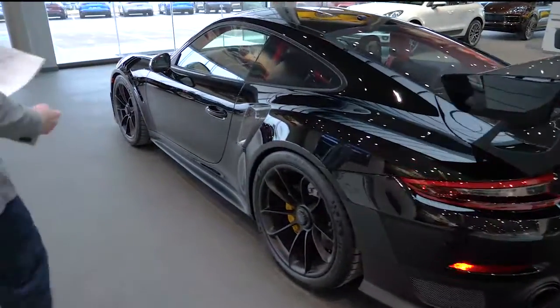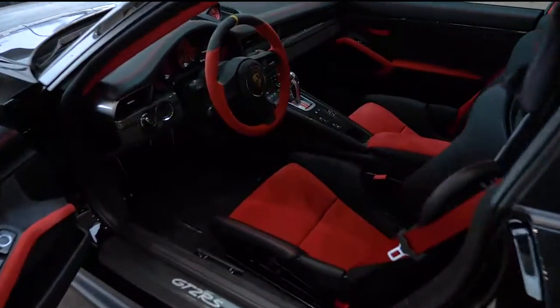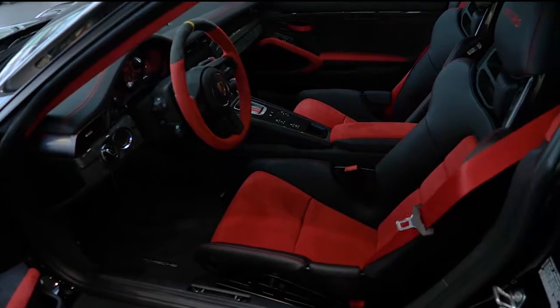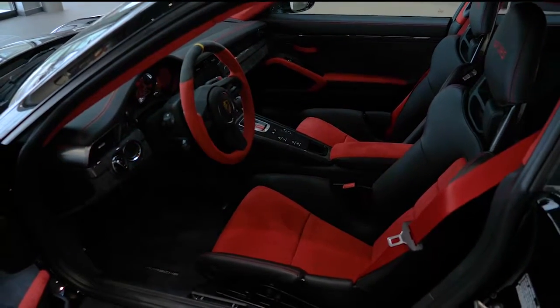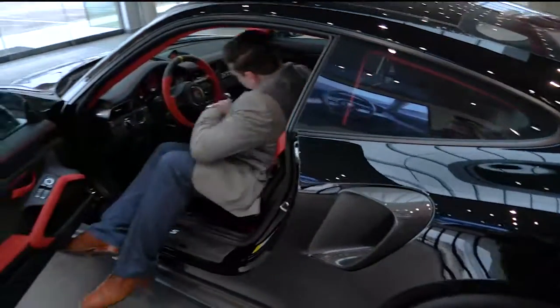Let's jump into the interior here. As you can see, you've got the red inserts, you've got the red Alcantara steering wheel, and even the red seatbelts, which give it a nice feel. Jump inside here and give you guys the idea of the best part of the GT2 RS.